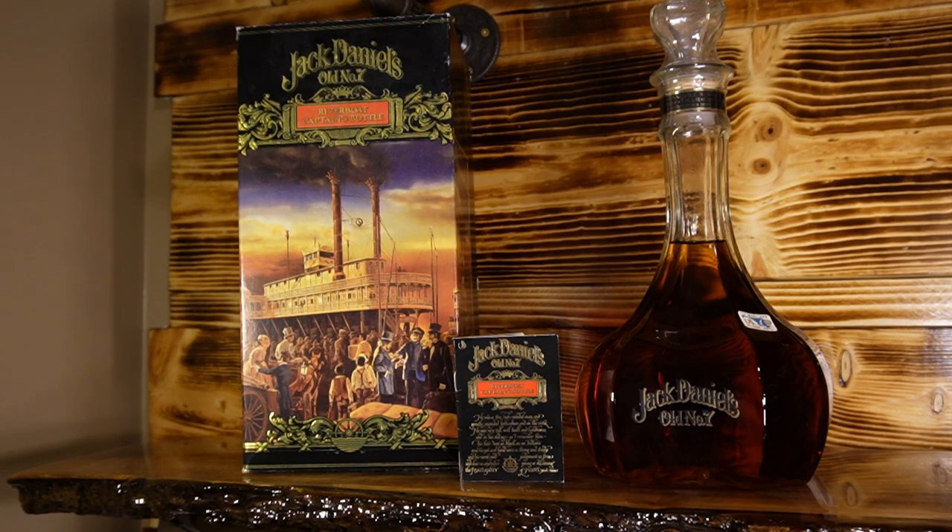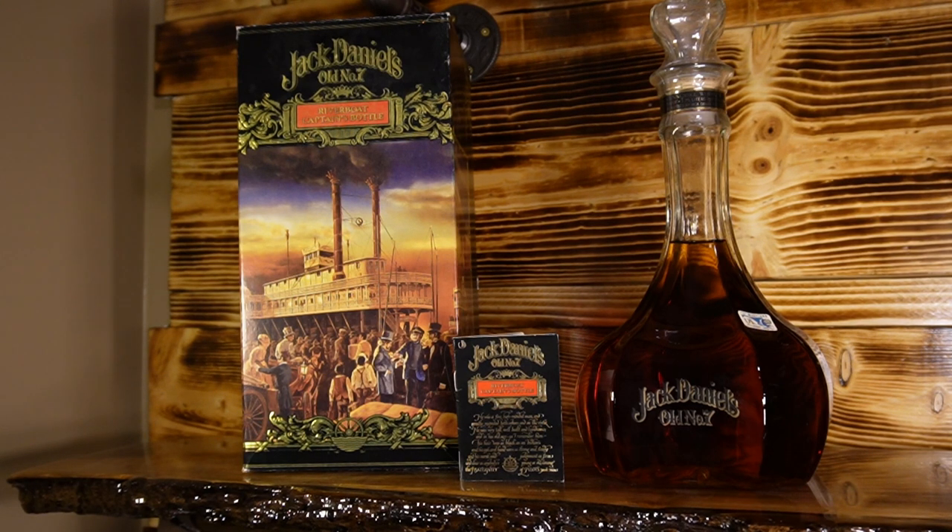The bottle you hold, the Riverboat Captain's Bottle, was created to reflect the elegance of the days when steamboats ruled the great waters of our nation. The bell design tapers into a perfectly flat bottom to discourage tipping, a feature the captains of the era fully appreciated in times of rough waters. You'll be pleased to know that the whiskey inside your Riverboat Captain's Bottle is still made the old way — the same mellow, potable Mr. Jack Daniel offered to the carriage trade of the steamboat age.